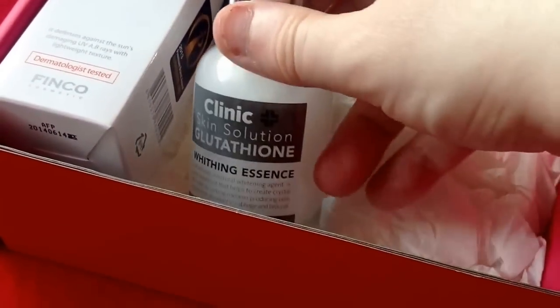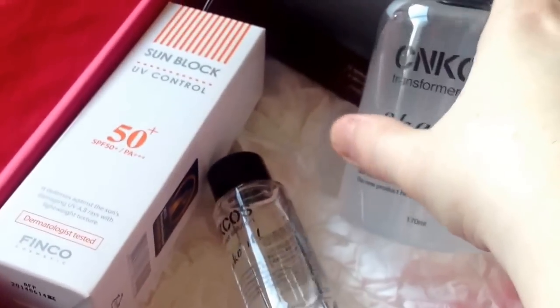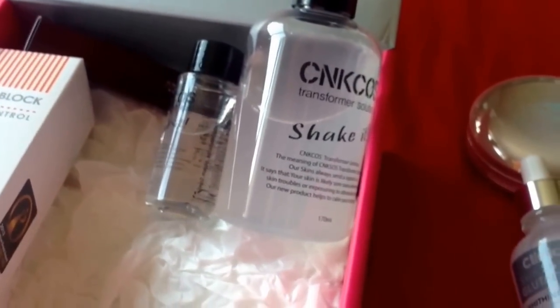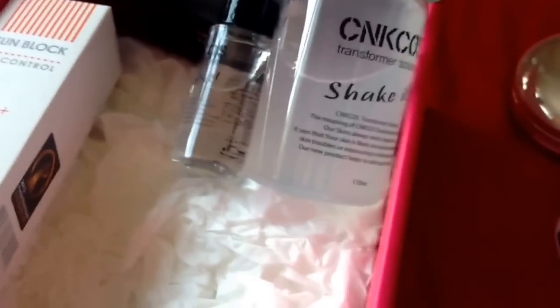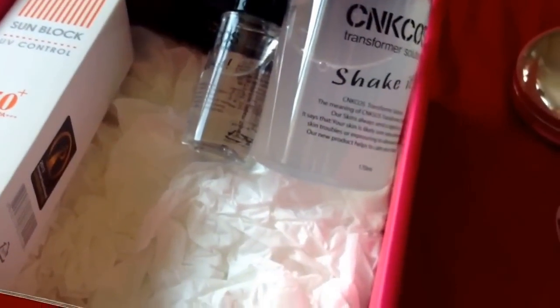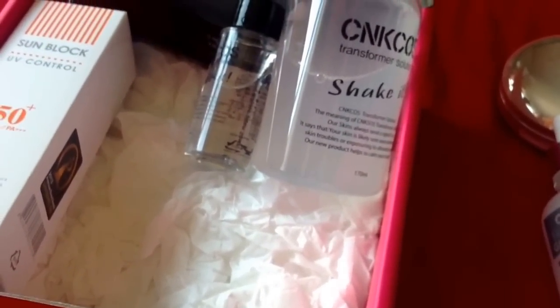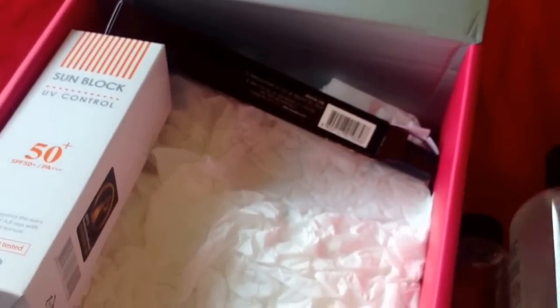There are three items left in the box. Two of them go together — these are the CNK Cos Transform Solution. You mix them together by pouring one into the other and shaking it up, and it's supposed to be used like an ampoule. It's quite an interesting product and good for the current weather.